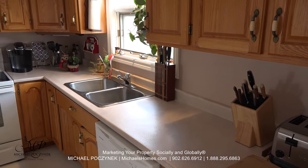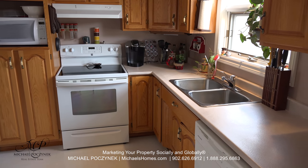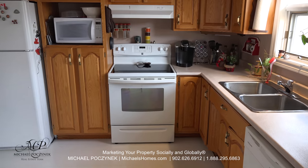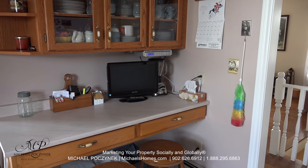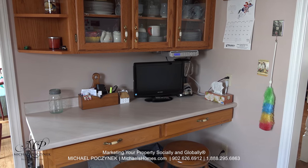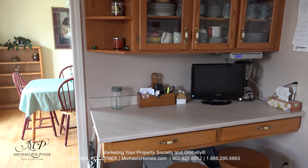The kitchen offers a dishwasher, double sink, lots of hardwood cabinets, and to my left, a little computer work area. This area here could be used for informal dining, watching TV, or maybe downloading recipes from the Internet.